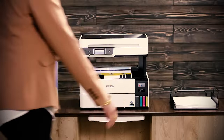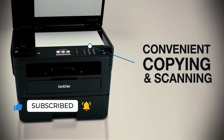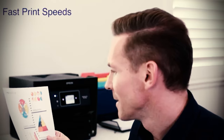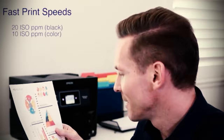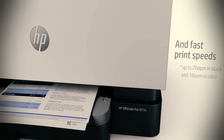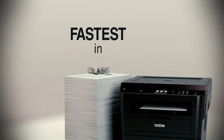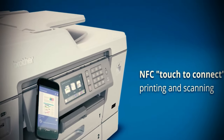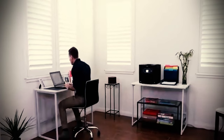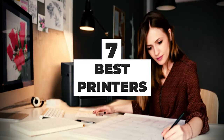Printers might be one of the most unexciting devices in the tech world, but we all need one at some point, and that's more true than ever with the increase of working from home. The best printers make it easy to print all your documents, photos, and other hard copies — whether you want basic document printing, high-grade photo printing, or something that handles scanning, copying, and even faxing. After hours of research and expert advice, we have listed the 7 best printers to help you choose the one that suits you perfectly.